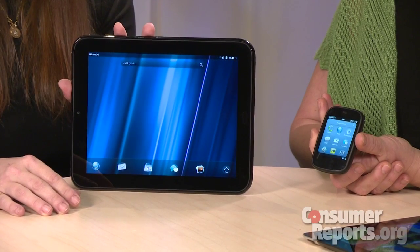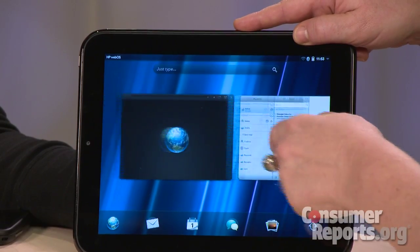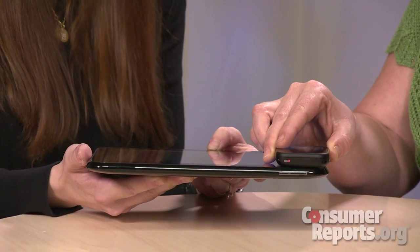So what's our bottom line on the Touchpad? The bottom line is it's a very promising tablet and a promising platform — the WebOS mobile operating system. We really like the navigation on the tablet with the card interface, and the Touch to Share feature is very intriguing. But it definitely has to catch up with its competitors. I'm Amber Tentoff for Consumer Reports.